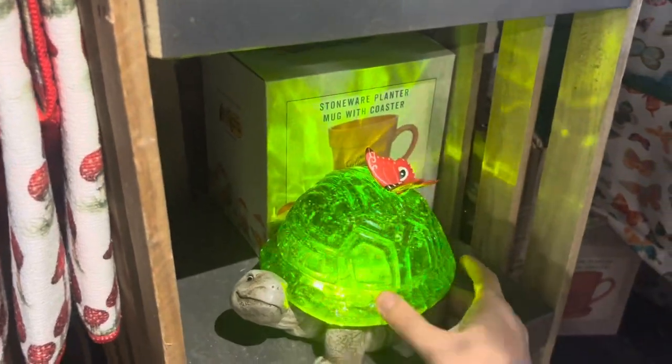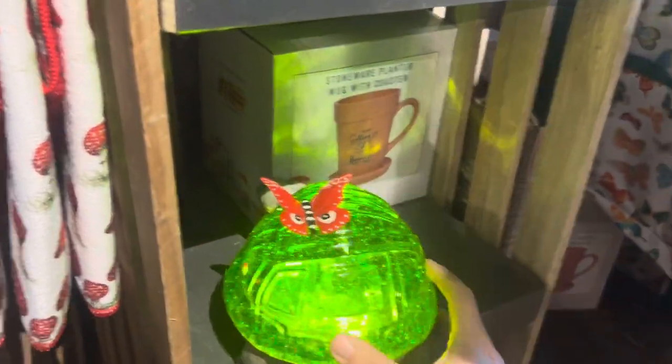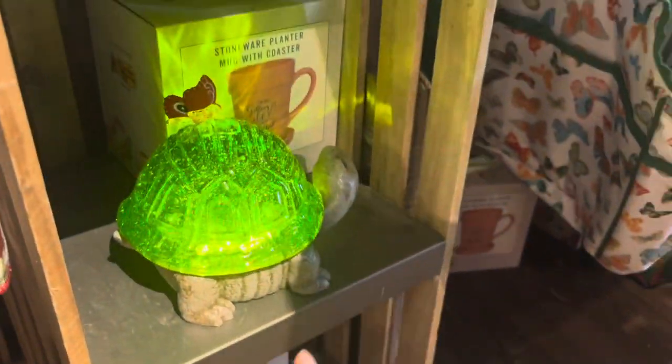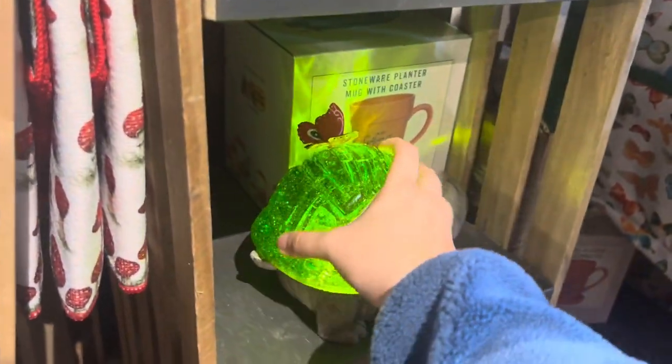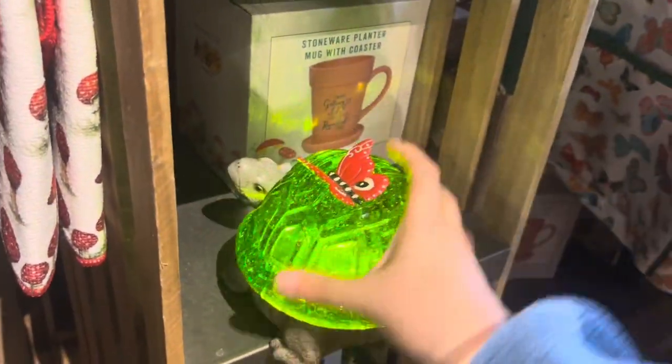Awesome turtle light down here — that is lovely, I love turtles myself. Doesn't look like there are any to pick up — this must be the last one, for $34.99. Very cute turtle.